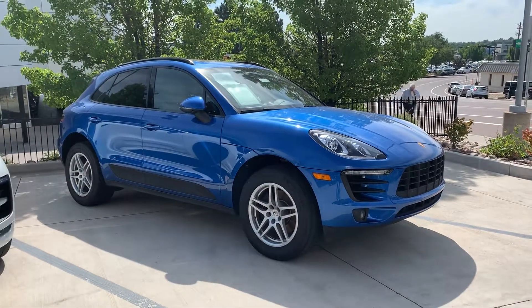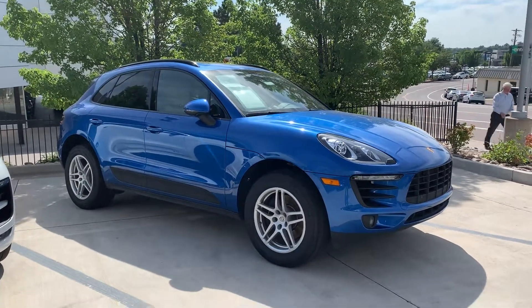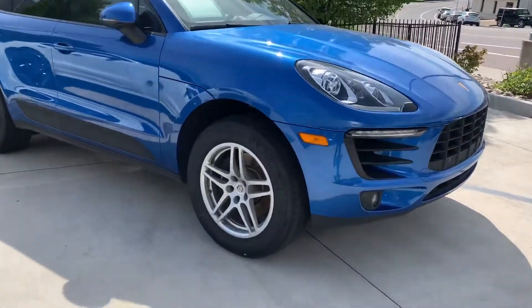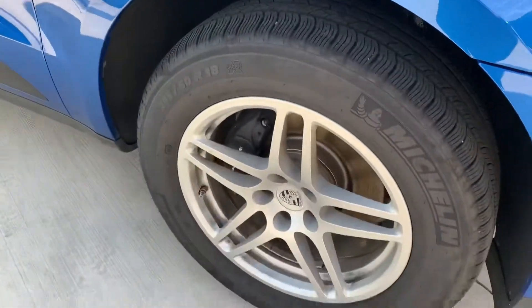This is a popular 911 color — sapphire blue — and it's just beautiful on this Macan. Let's zoom in and get close so you can see the color in the sunshine. See that metallic? It's just beautiful. And no, it's not too bright.